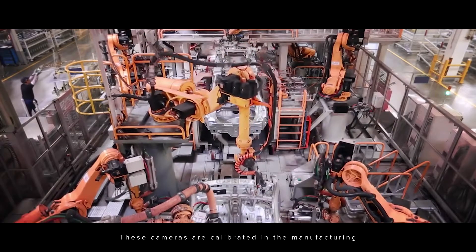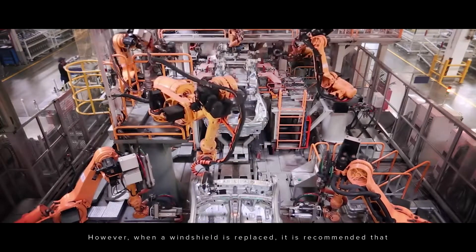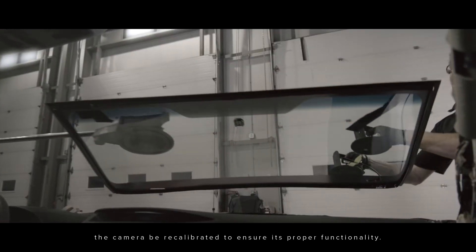These cameras are calibrated in a manufacturing stage during their initial production. However, when a windshield is replaced, it is recommended that the camera be recalibrated to ensure its proper functionality.